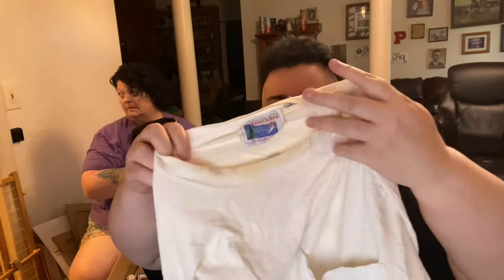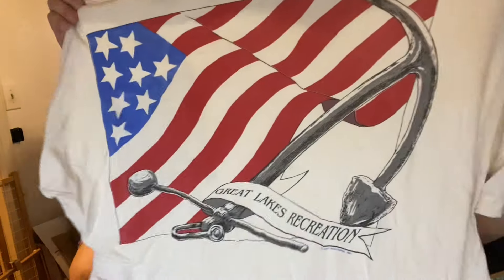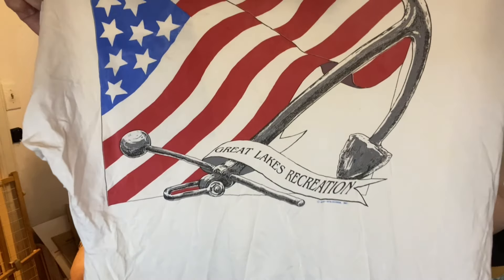Great Lakes Recreation — oh, this is an old one, guys. Almost done. 1991 — it seems older than that. Somebody wore the heck out of this one. Is that back-hit cool or what?